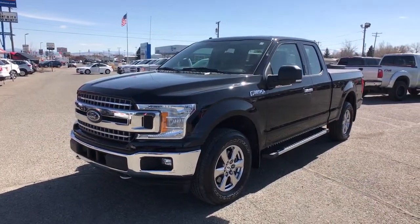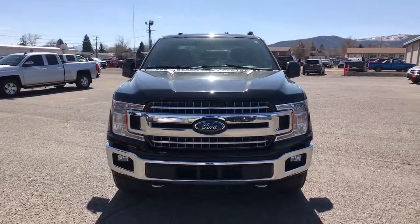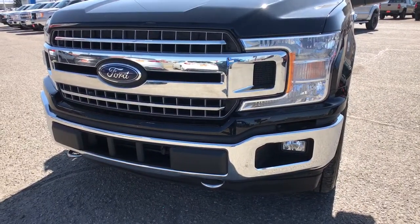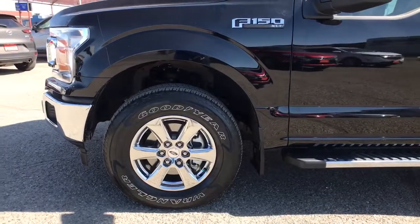Keyless entry, 4x4, V6 cylinder engine, iPod and MP3 input, backup camera, fog lamps, electronic stability control, aluminum wheels, front tow hooks, and vehicle anti-theft system.